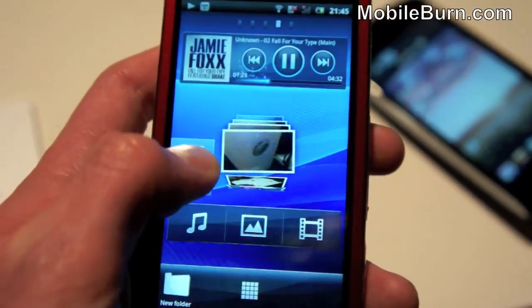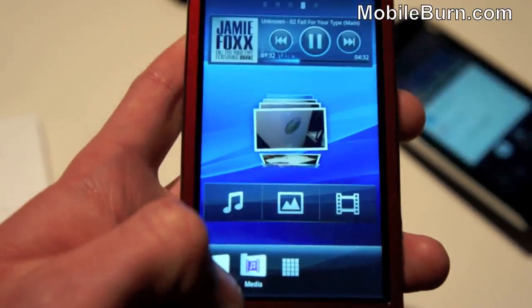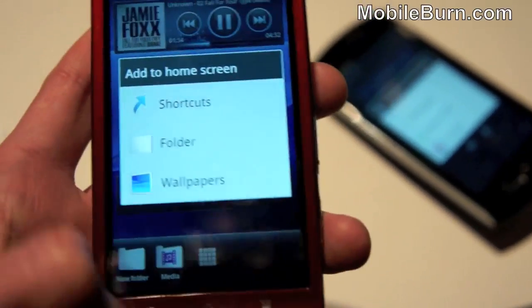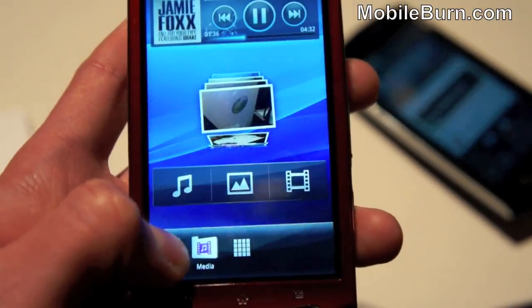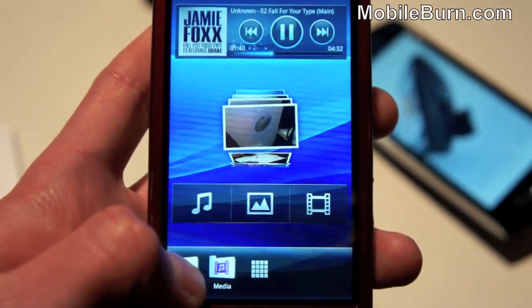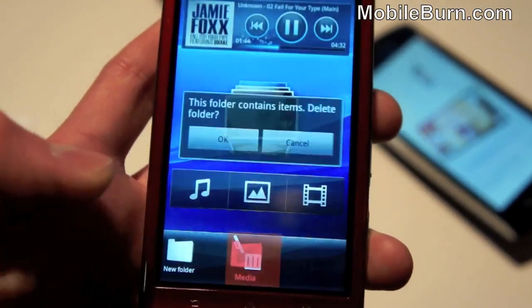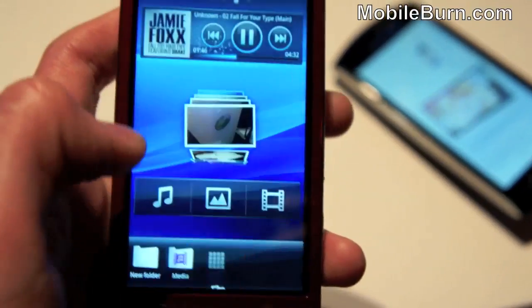That folder can be dragged straight back onto the dock, and you can drag the media back too — so you can have four different items on the dock. Once it's placed, you can even drag it straight to the bin in the middle to delete that folder altogether, but we won't do that.